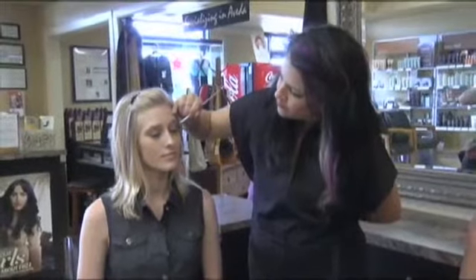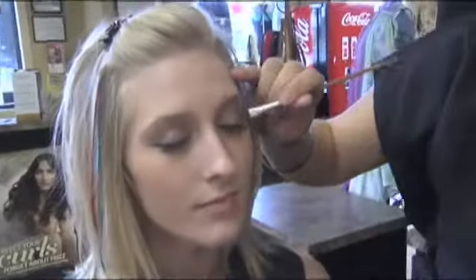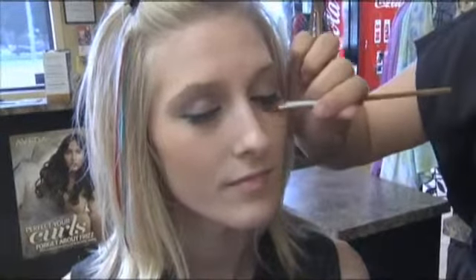She has a beautiful model, Shelly, who has beautiful eyes, and Mandy is using the purples today. We're going to really focus on the eyes. She's contouring the eyes with the deeper purple.